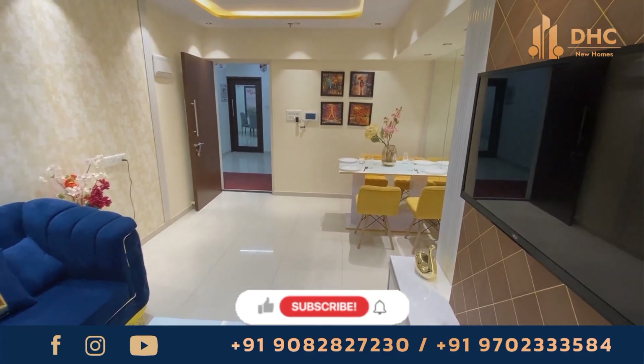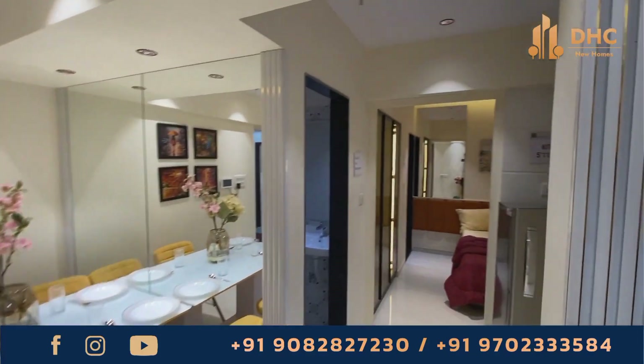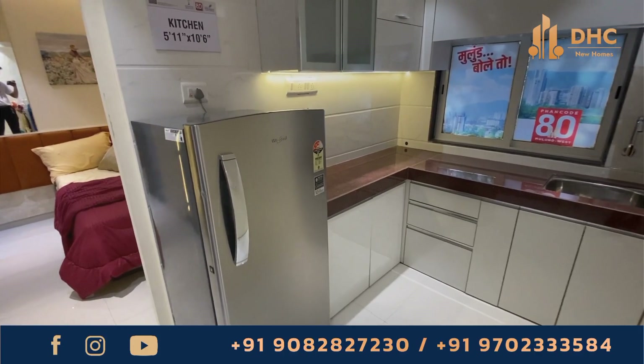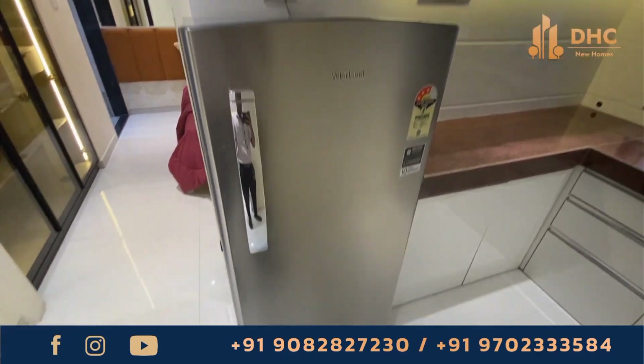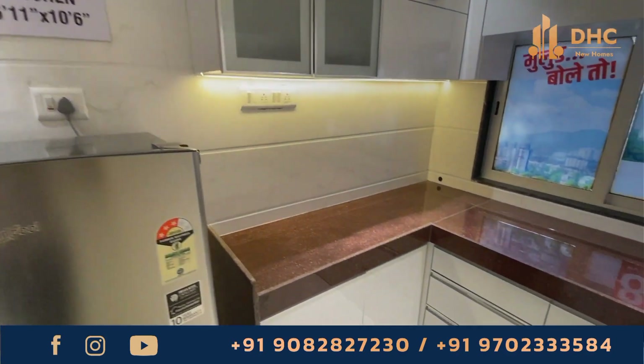Fancord AT is located in the heart of Mulun with meticulously crafted residential spaces which provide the ultimate in comfort and tranquility. Whether you are looking for a cozy 1 BHK or a spacious 2 BHK, Fancord AT has something for everyone.